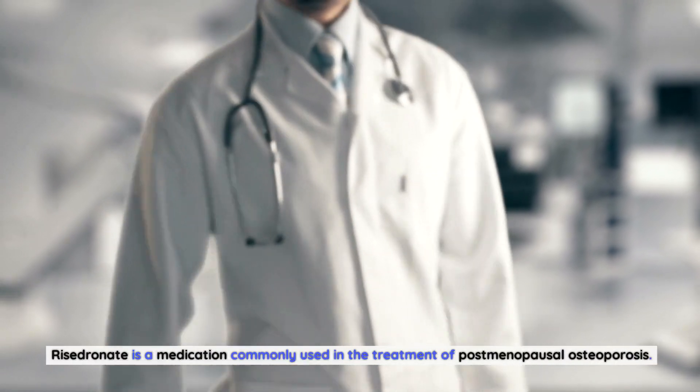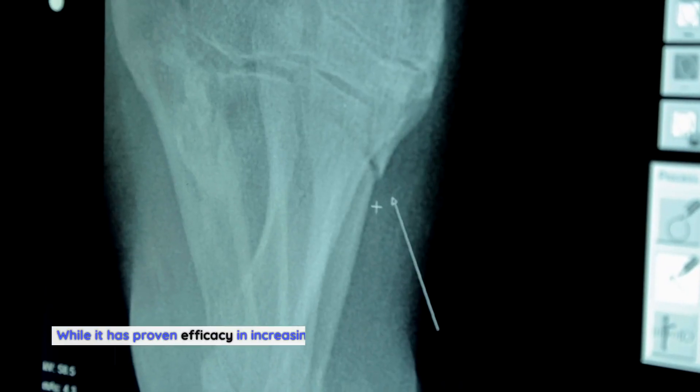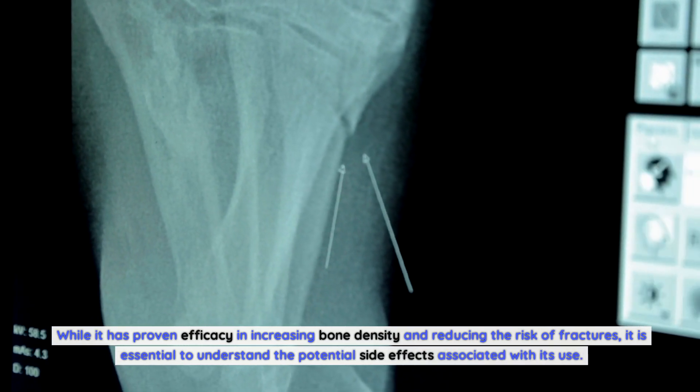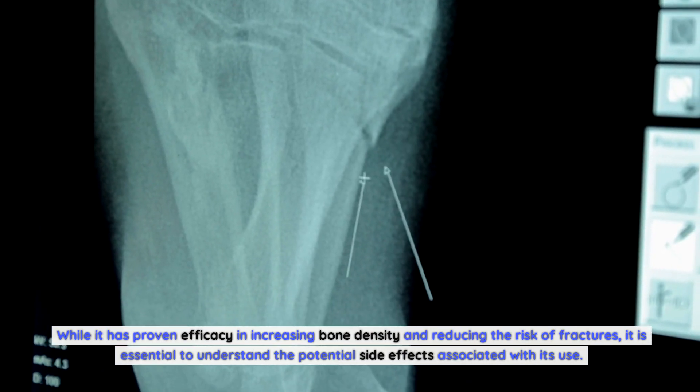Risedronate is a medication commonly used in the treatment of postmenopausal osteoporosis. While it has proven efficacy in increasing bone density and reducing the risk of fractures, it is essential to understand the potential side effects associated with its use.